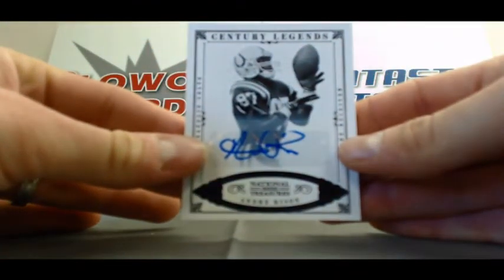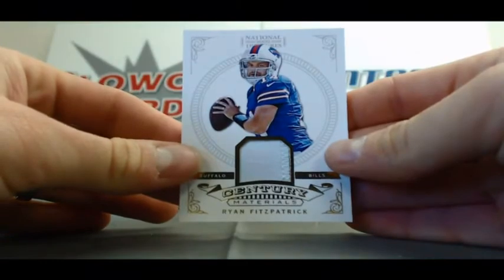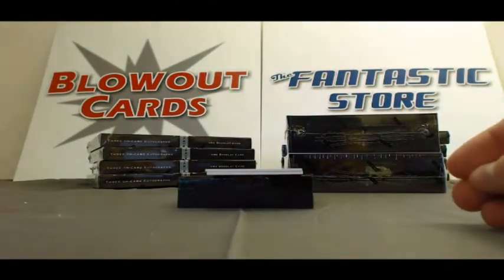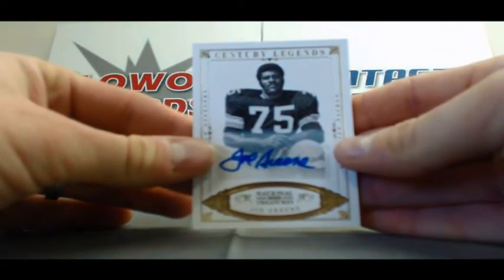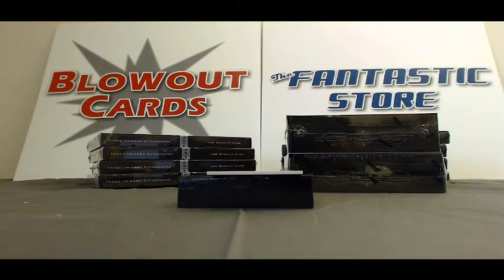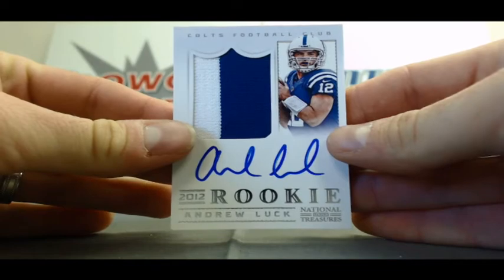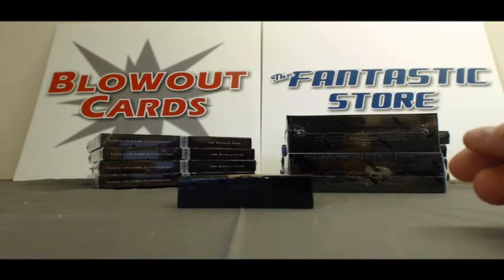Andre Rison Century Legends autograph numbered 1 of 25. Ryan Fitzpatrick barely two-color patch, 31 of 49. Rashard Mendenhall autograph numbered in 49. And another Steeler piece here — Mean Joe Green, numbered in 25. You know, the hits just keep on coming here at the Fantastic Store. True rookie patch autograph, two-color — Andrew Luck! Good grief Craig, you were just crushing these National Treasures breaks — 45 of 99, true rookie.